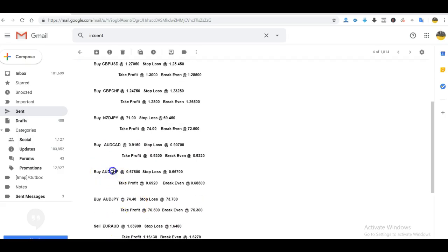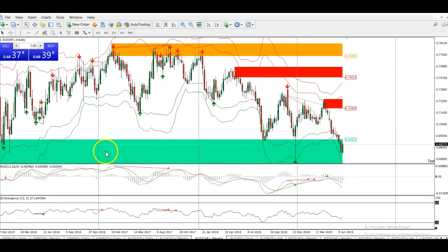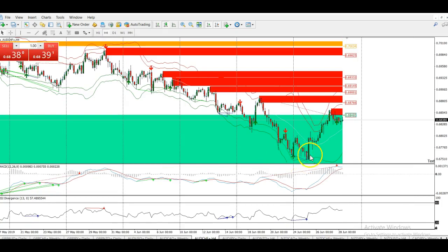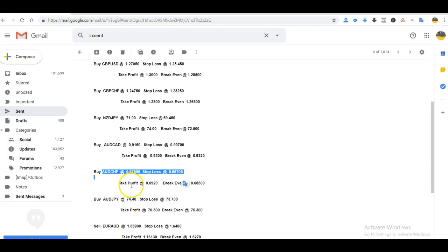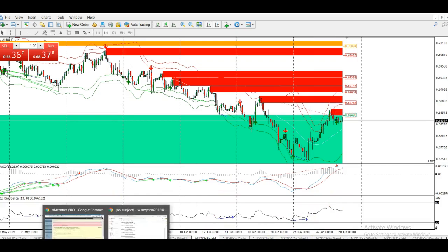Next was the AUD/CHF, which was another great trade this week. You can see we're in the weekly area. It's been dropping for like 11 or 12 straight weeks, and I was expecting the retracement to happen this week based on the four-hour chart. You can see the signal we got here. We entered this trade at 0.67500 and got another 110 pips on it yesterday. A beautiful signal this week.